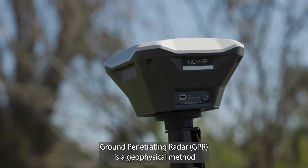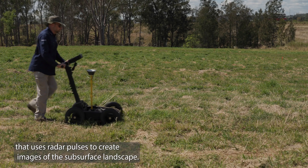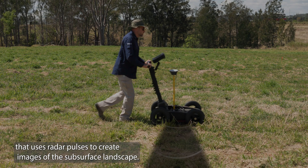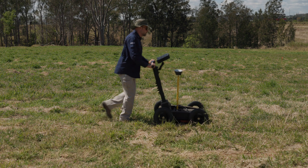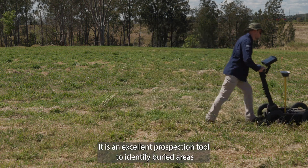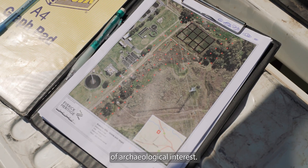Ground Penetrating Radar is a geophysical method that uses radar pulses to create images of the subsurface landscape. GPR works by measuring the strength and the time it takes for the reflected pulses to return to the surface. It is an excellent prospection tool to identify buried areas of archaeological interest.